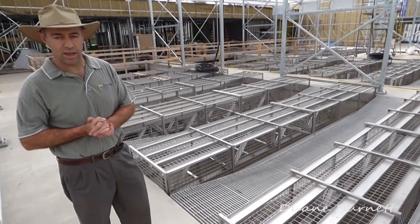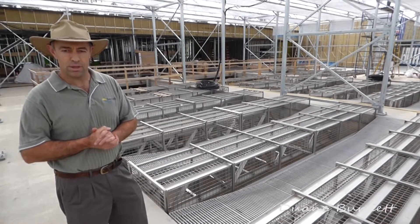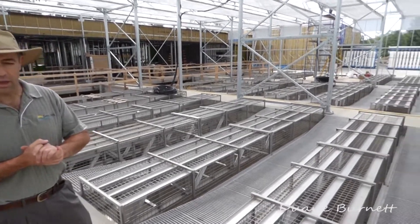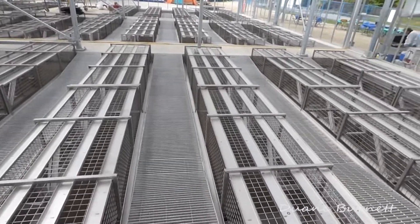This is called the Organica process. It's the heart of the treatment system where the wastewater comes in after being screened. In these tanks it gets aerated, and after aerating we settle it — the solids settle to the bottom and the cleaner water goes off to the top.